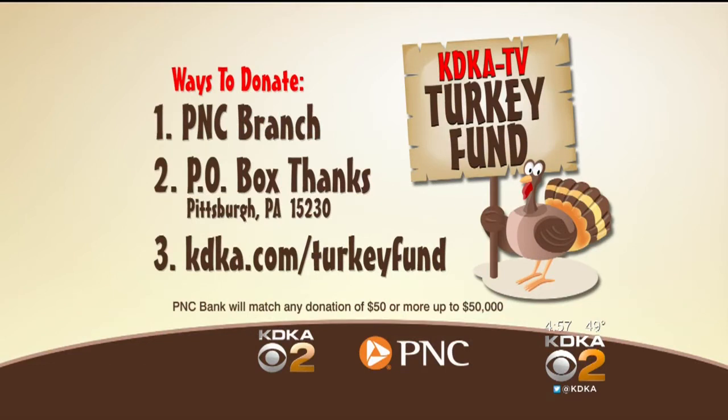Your donations help the Greater Pittsburgh Community Food Bank give families in need a happy Thanksgiving. You can make donations at any PNC Bank branch — donations of $50 or more made at the branch will be matched by PNC. You can also send a check to Post Office Box Thanks, 15230, or donate online at kdka.com/turkeyfund.